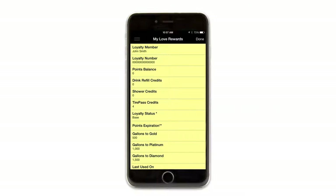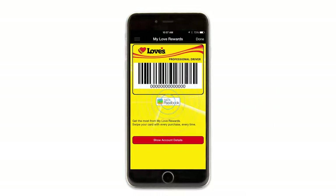You can also view more account information such as drink refill credits, shower credits, and tire pass credits. iPhone users can tap the Add to Passbook button for quick and easy access to their digital My Love Rewards card.